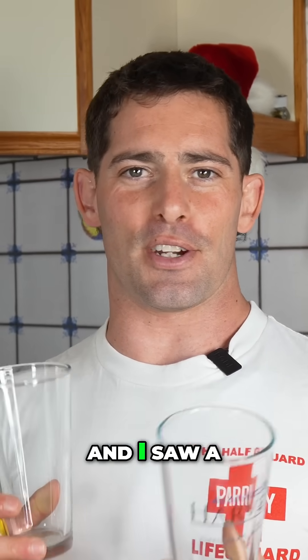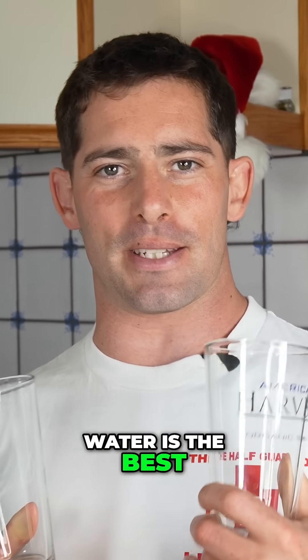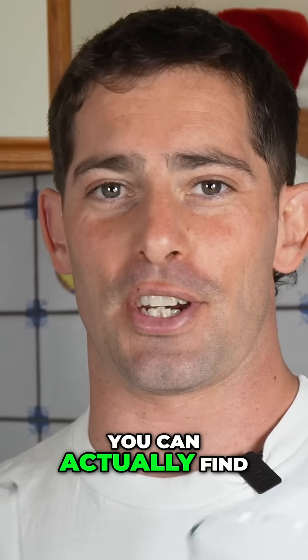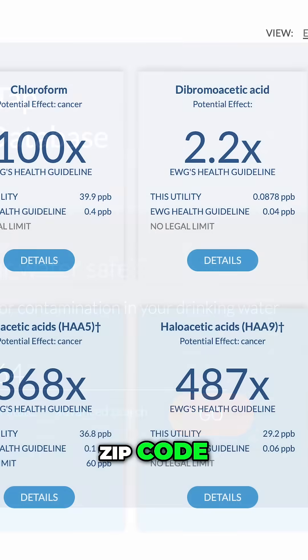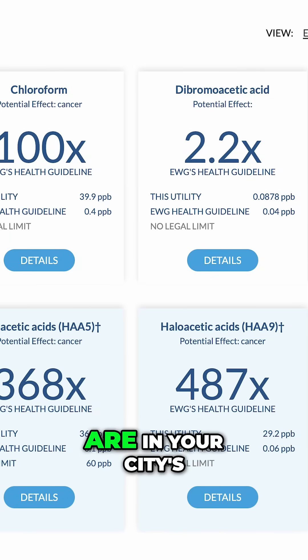But why not just consume tap water? My city says my tap water is completely safe, and I saw a video saying our tap water is the best in the nation. Well, you can actually find that out — Google 'EWG tap water,' type in your city's zip code, and let me know below how many contaminants are in your city's tap water.